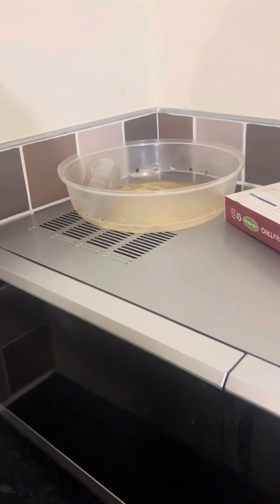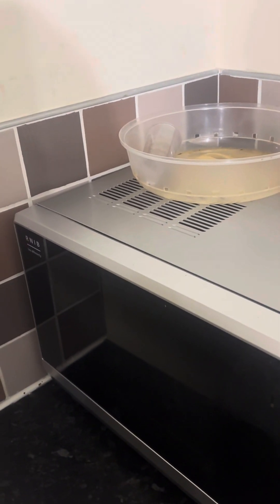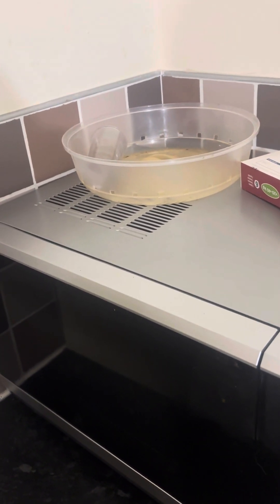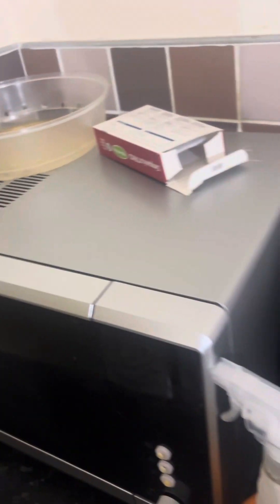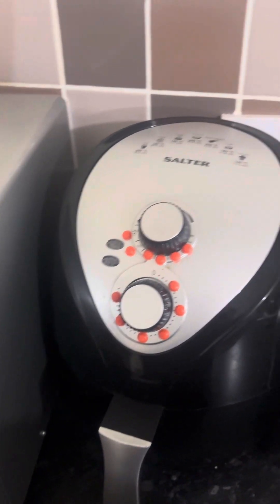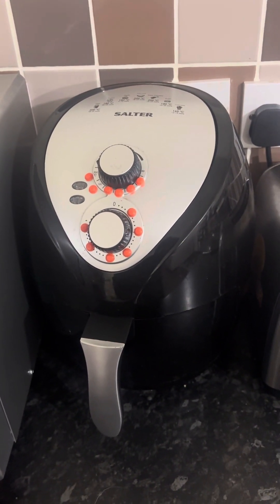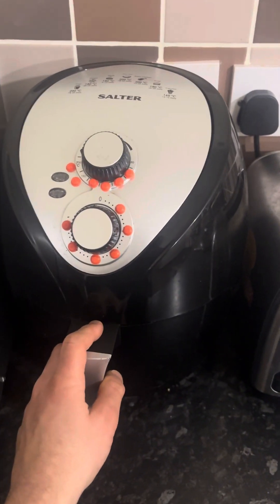On top of the microwave we've got flea tablets, two microwave covers, a pronger, and basically the thing used to fill up the water in the egg boiler and to prick the eggs. There's also some spray cleaner — I forgot to put it back. I was cleaning out the microwave a little while ago because I had some couscous in it and it left a bit of residue inside.